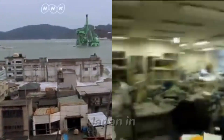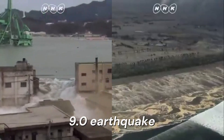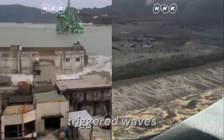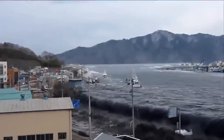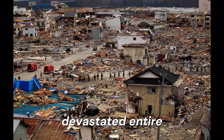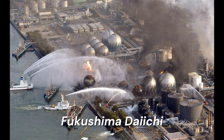Another major tsunami struck Japan in 2011. A magnitude 9.0 earthquake off the northeast coast triggered waves up to 40 meters high. The tsunami overwhelmed sea defenses, devastated entire towns, and caused a nuclear disaster at the Fukushima Daiichi power plant.